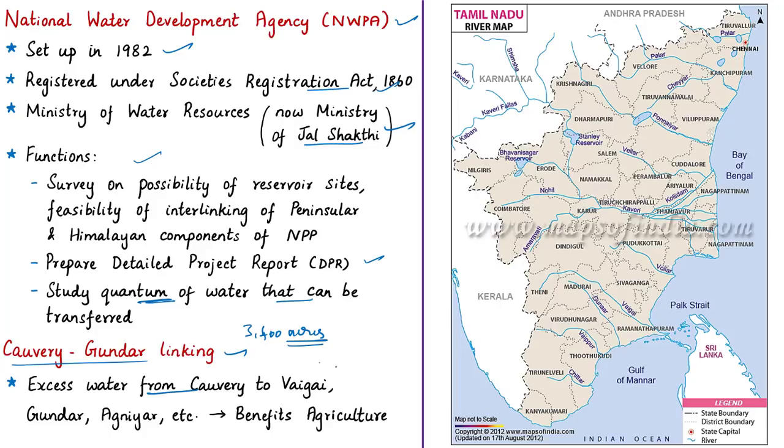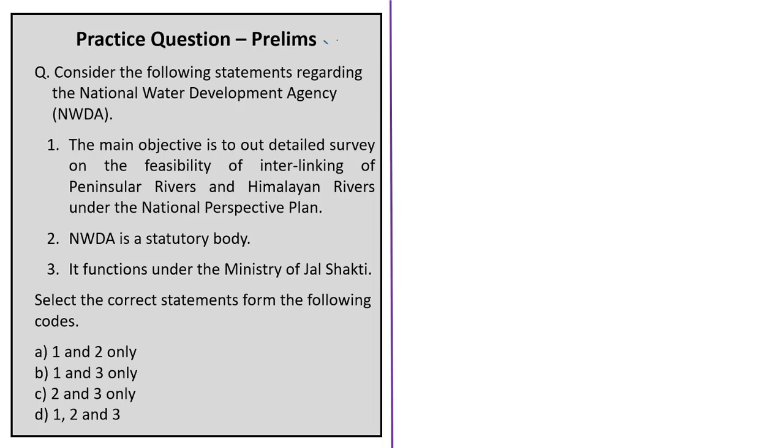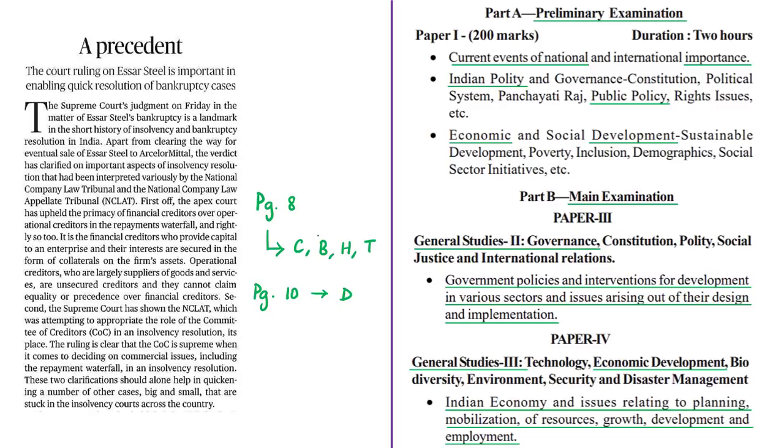With reference to this article, we have discussed in detail about the National Perspective Plan, the National Water Development Agency, and the proposed interlinking of Kaveri with Gunda river basins. The displayed practice prelims question will be discussed at the end of this session. Now let us proceed to the next news article.